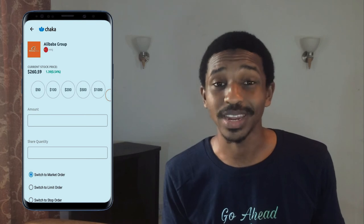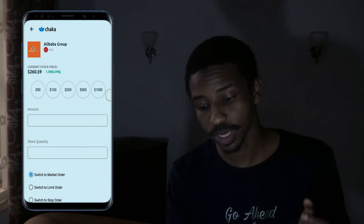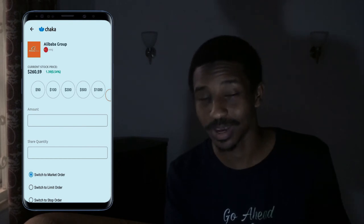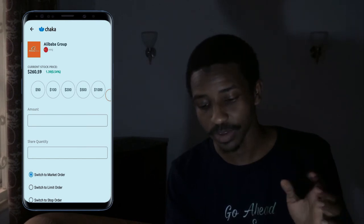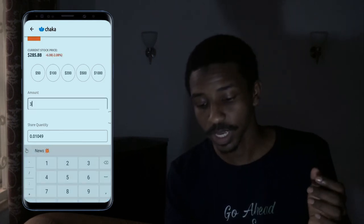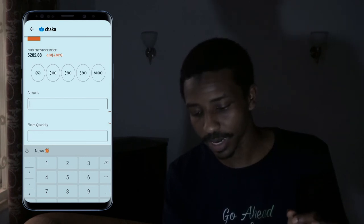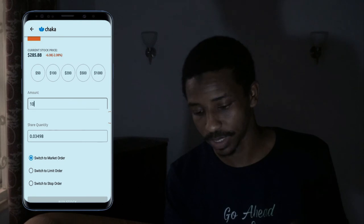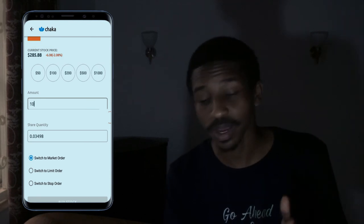You don't have to have 94,000 Naira or $260.50 to buy the stock — you can add any amount you can afford. Depending on how much you have, you can buy as much as you want. You can click on $50 or $100 presets, or type in a custom amount. The minimum for this is $1. So if you have $3, just type in $3 and it will show you the quantity of the share you'd own. Once you're happy with the amount, click buy stock to purchase.